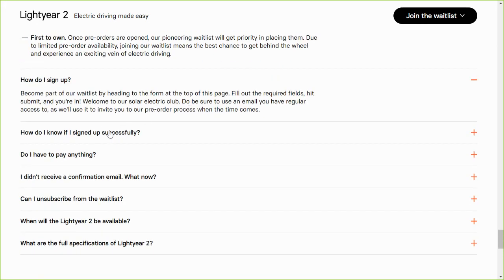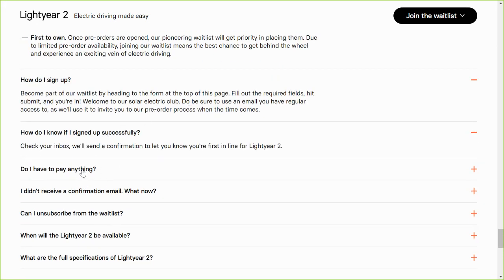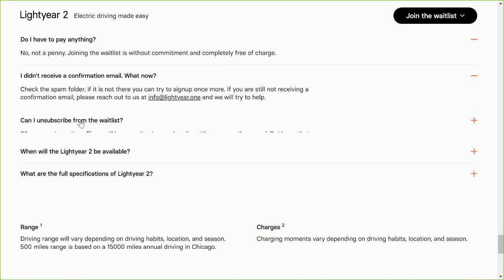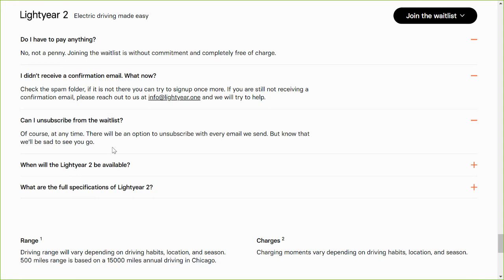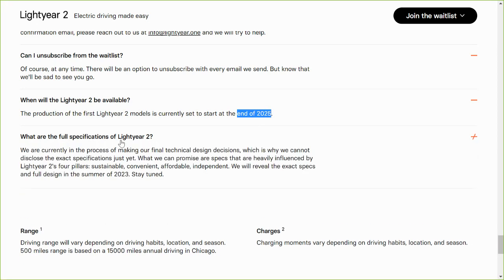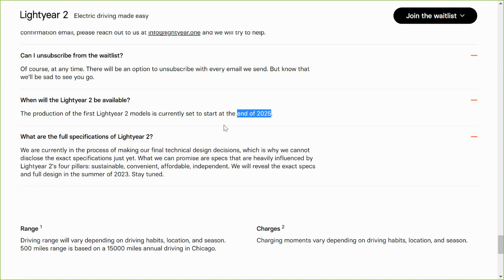You'll get an email confirmation — it's free. The expected production timeline is to start in 2025, but not early 2025 — they're talking about late 2025. Obviously, with everything, there are always delays, so I think that's an optimistic timeline. You would probably not get this vehicle until 2026 at the earliest.